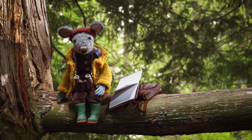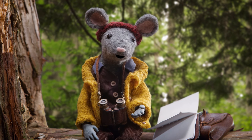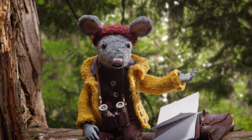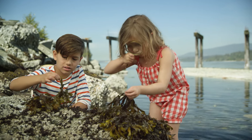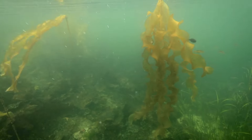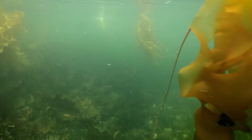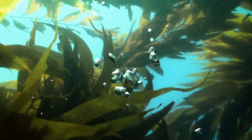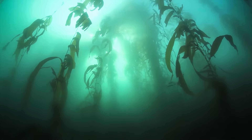Splendid! Now let's pause and have a mindful moment. Everything in nature is interconnected — this is called an ecosystem. Consider how seaweed is interconnected with the world around it. It provides food for marine animals. Fish, coral, and even humans like to snack on seaweed. It also makes oxygen, which is part of the air we breathe. If we take care of our ecosystem, it will take care of us.